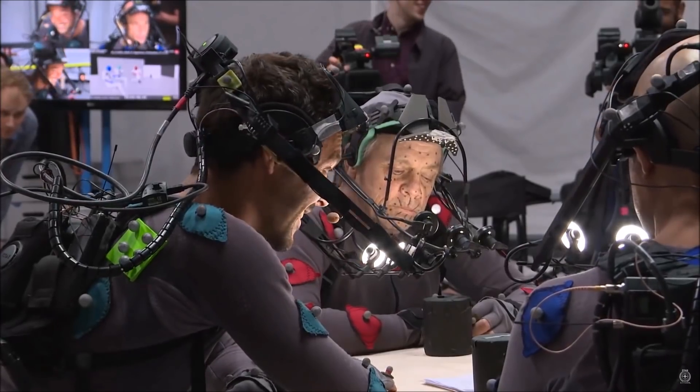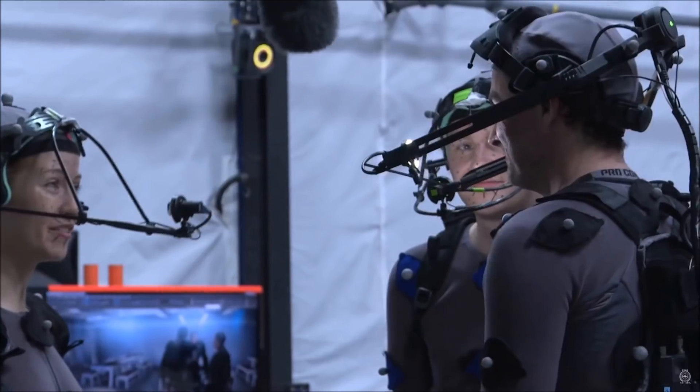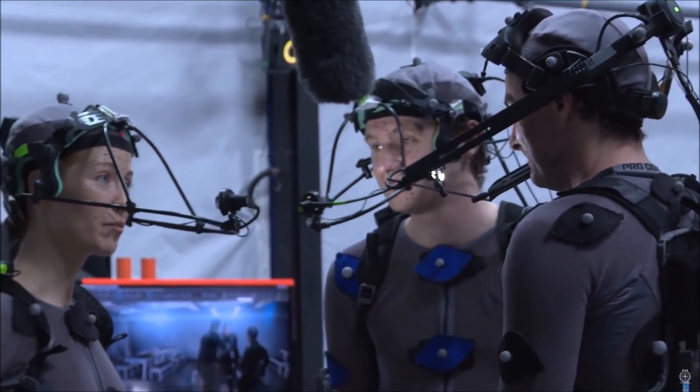With all that said, we've covered the basics for motion capture and facial animation. Let's have a little look at all of that work put together.